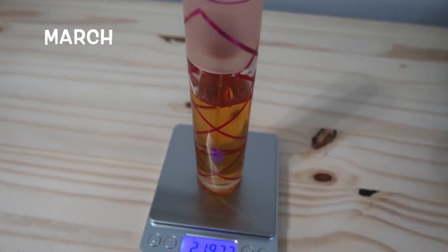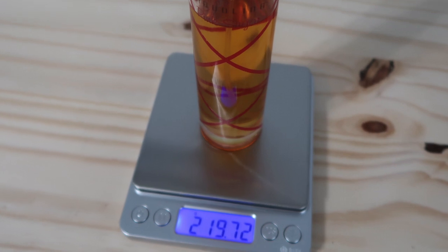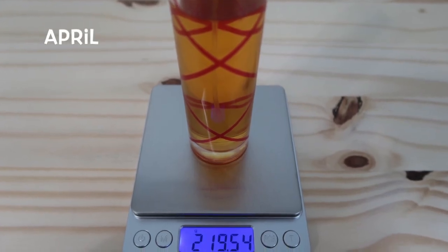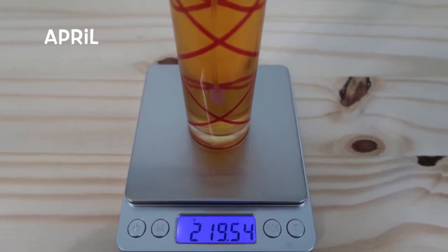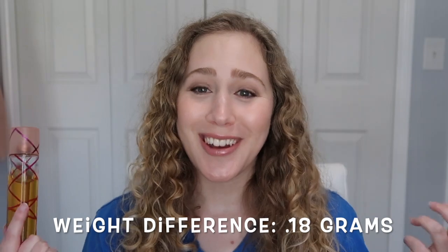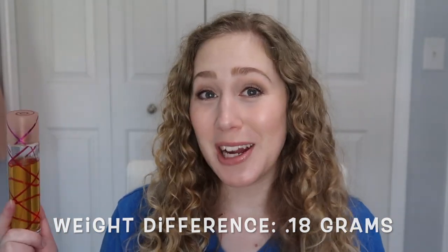Unfortunately I didn't do as well as I did last month — I kind of went backwards a little bit. I couldn't even make a new mark on this; there was no movement visually. I did weigh this and last month it weighed 219.72 grams, and this time it weighed almost exactly the same at 219.54 grams. So I went down just a little bit less than 0.2 grams. Not the greatest progress to start off with.